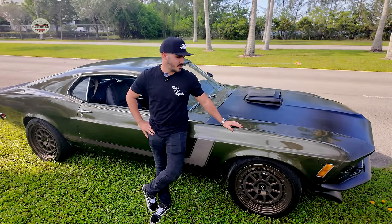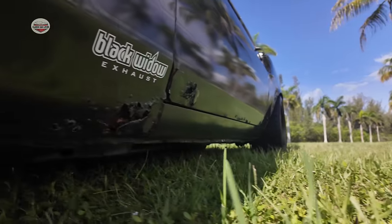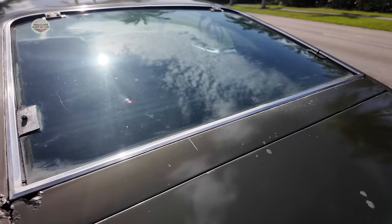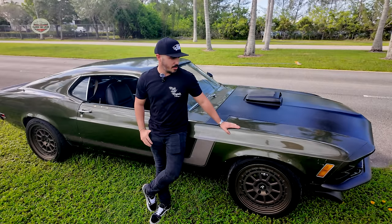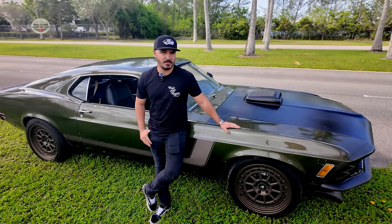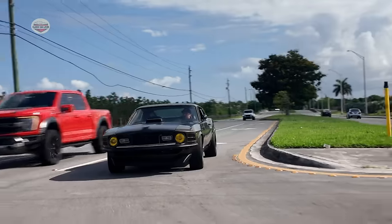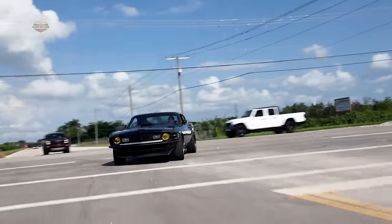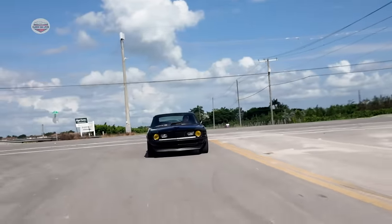It was kind of like a Swiss cheese car. Still on the outside, but I like the characteristic of the car. It's been like this for the past 30 years that it's been sitting, and I think it looks pretty cool. I just wanted it to be reliable, enjoy the car, and not have it become a full three-year project.